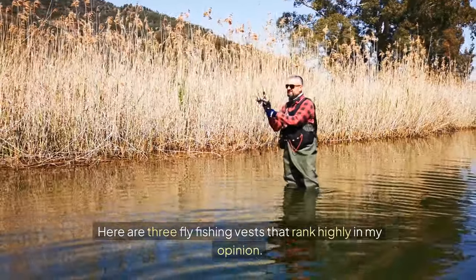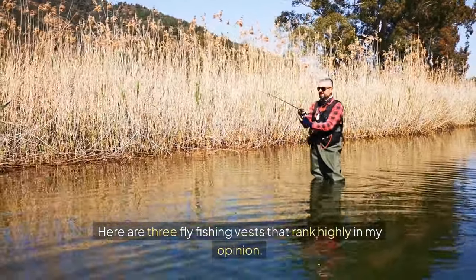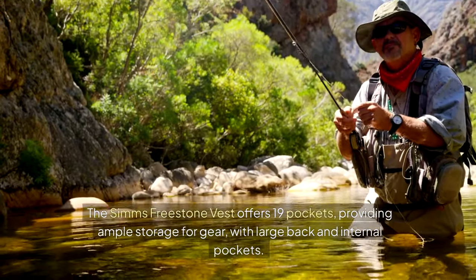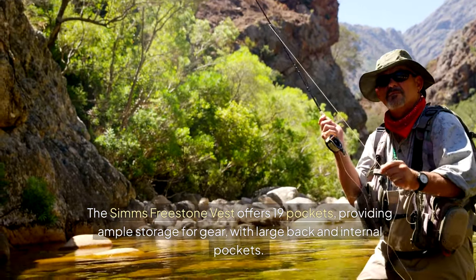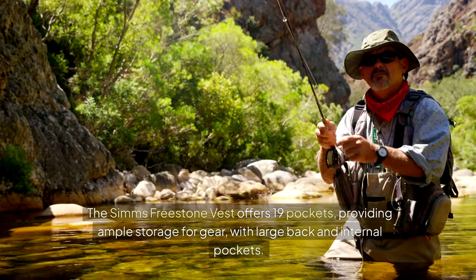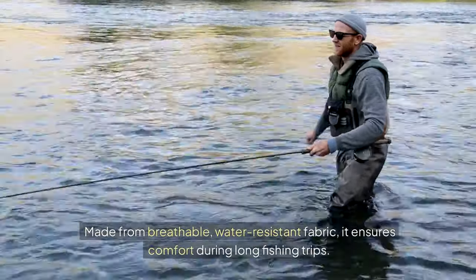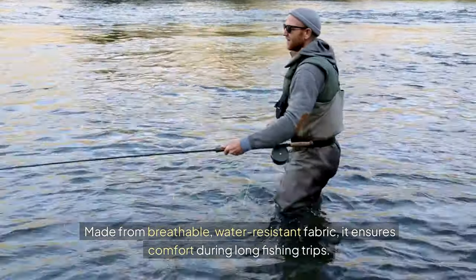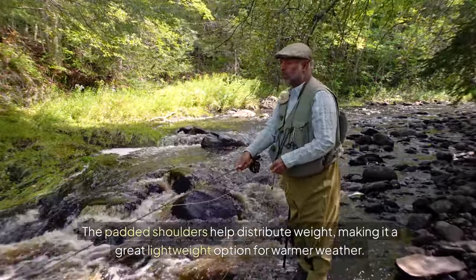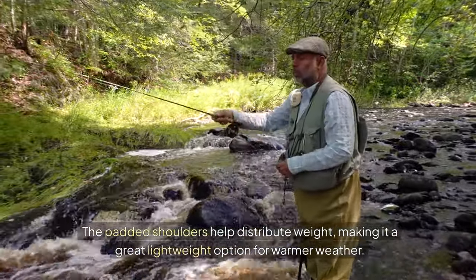Here are three fly fishing vests that rank highly in my opinion. First off, we have the Simms Freestone Vest. It offers 19 pockets, providing ample storage for gear, with large back and internal pockets. Made from breathable, water-resistant fabric, it ensures comfort during long fishing trips. The padded shoulders help distribute weight, making it a great lightweight option for warmer weather.